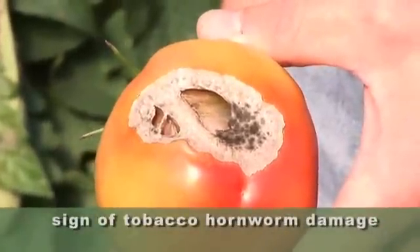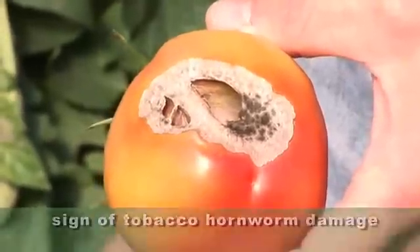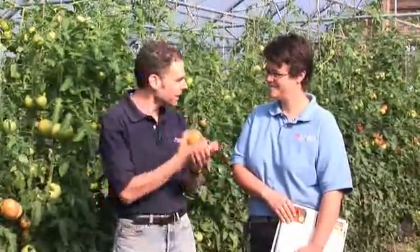Actually, it's tobacco hornworm to be exact. And this is the reality of growing. Anybody that grows knows you have insects, you have problems with water sometimes, sometimes it's the weather, right?